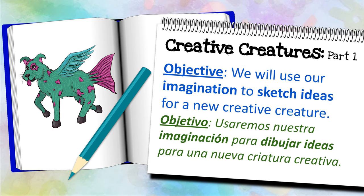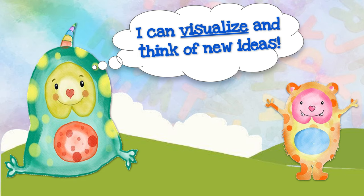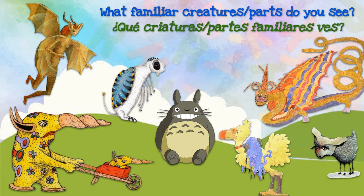Hoy usaremos our imagination to sketch ideas for a new creative creature. But first, how do you use your imagination? ¿Cómo puedes usar tu imaginación? You can visualize new ideas or transform what you already know to make something new. Let's take a look at how other artists were able to use their imaginations to create new creatures.